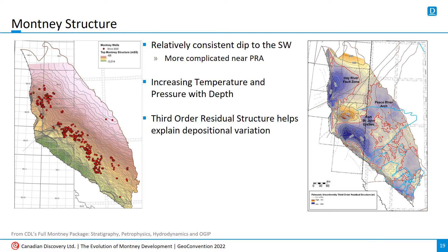Let's start with structure. On these and subsequent slides, I'm only going to show the wells drilled since 1920 to show the background data a little more clearly, and also to stress where the action is today. On the left is a straight-up structural map of the top of the Montney. It dips fairly consistently to the southwest, with some notable changes via faulting in the vicinity of the Peace River Arch and also near the Triassic deformation front.